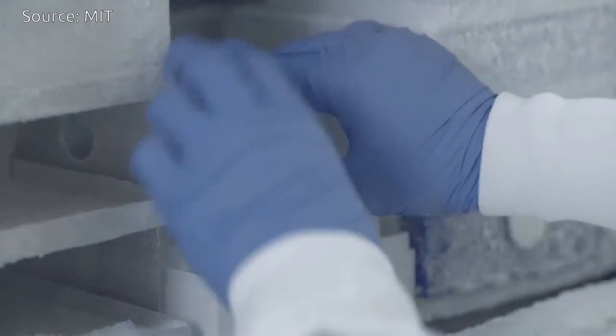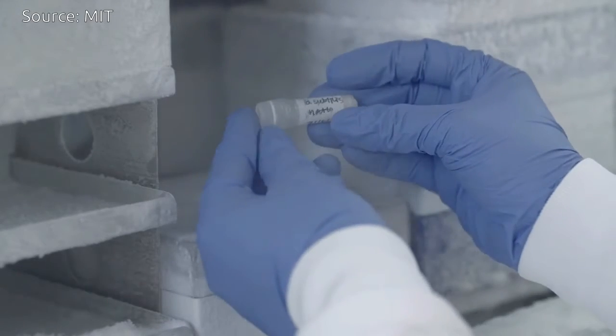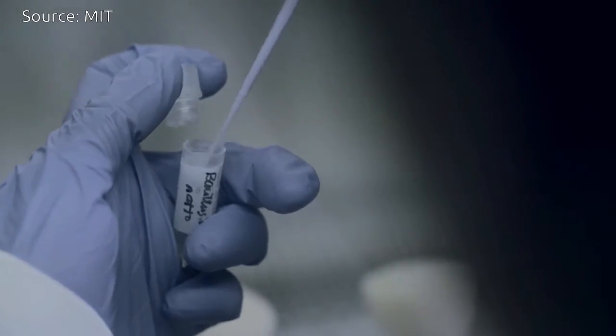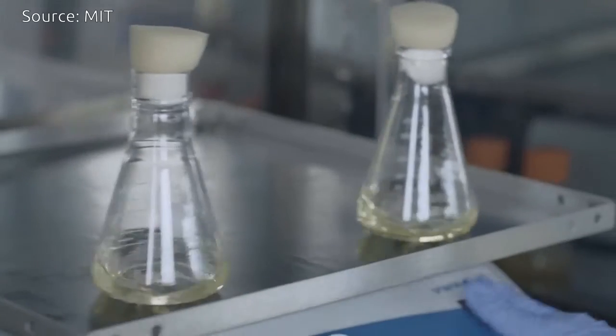We culture our own cells in bioreactors. One cell can turn into 10 billion cells overnight. This enables us to fabricate large volumes of cells in a short time for potential industrial applications.